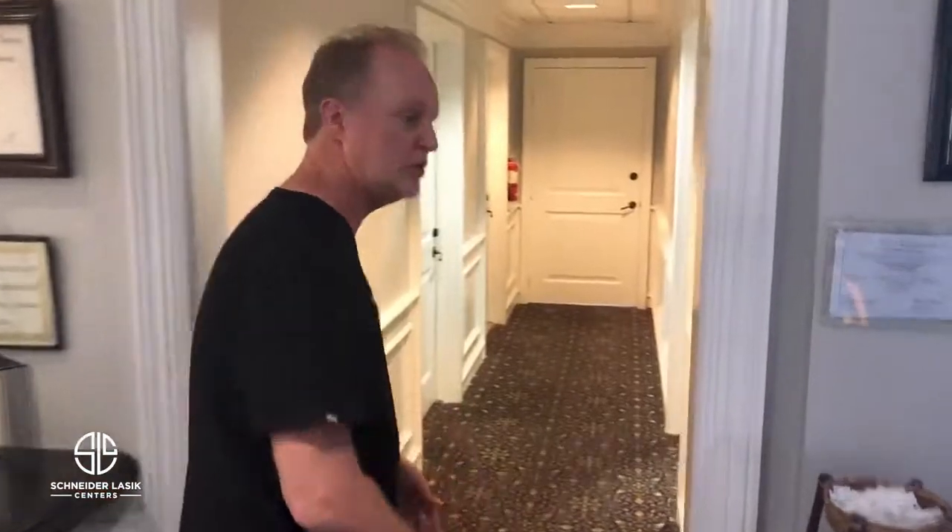Welcome to our lobby. Once you arrive here and after checking in with the receptionist, our next step is to take you into our pre-test area. Go ahead and grab a coffee or something to drink and follow me.